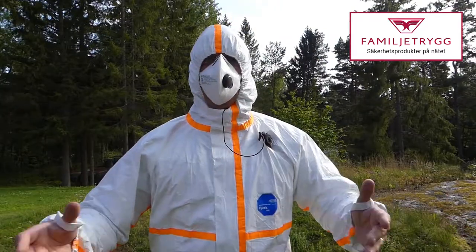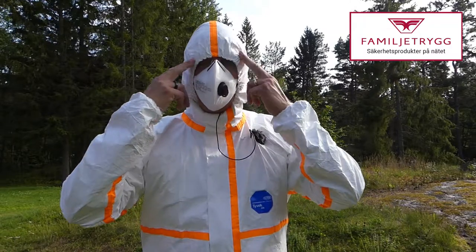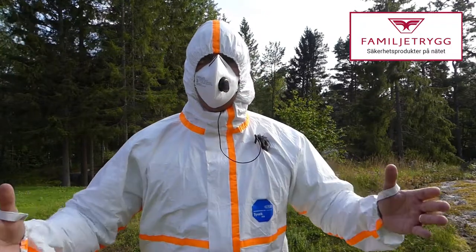Complete the outfit with good quality goggles and mask, for example from Zekla. For a low investment you've got a good insurance policy with this suit, and it's better to have it and not need it rather than need it and not have it.